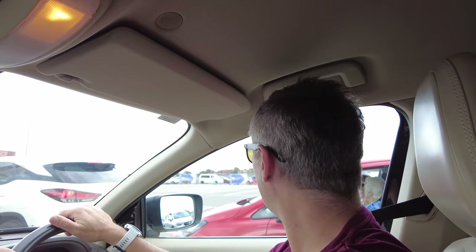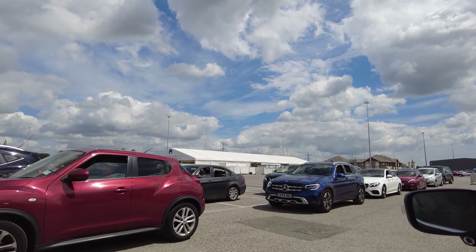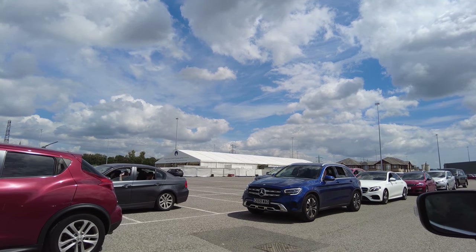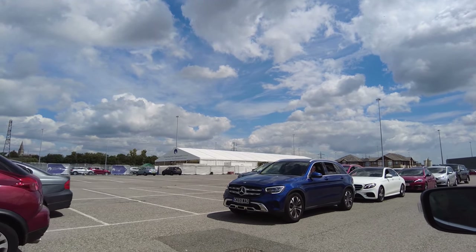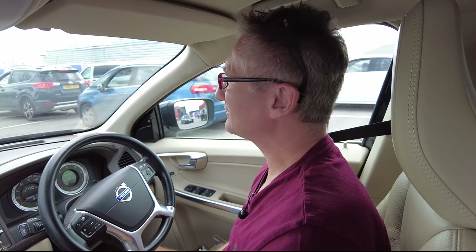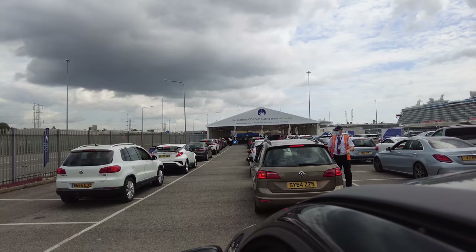We've been waiting 30 minutes and we've barely moved. I reckon we've probably got another 30 minutes to an hour wait. There's no toilets nearby, which is not very good — they need to have toilets here. So far, not impressed by the Covid testing centre here in Southampton. P&O, they really need to do something about it.